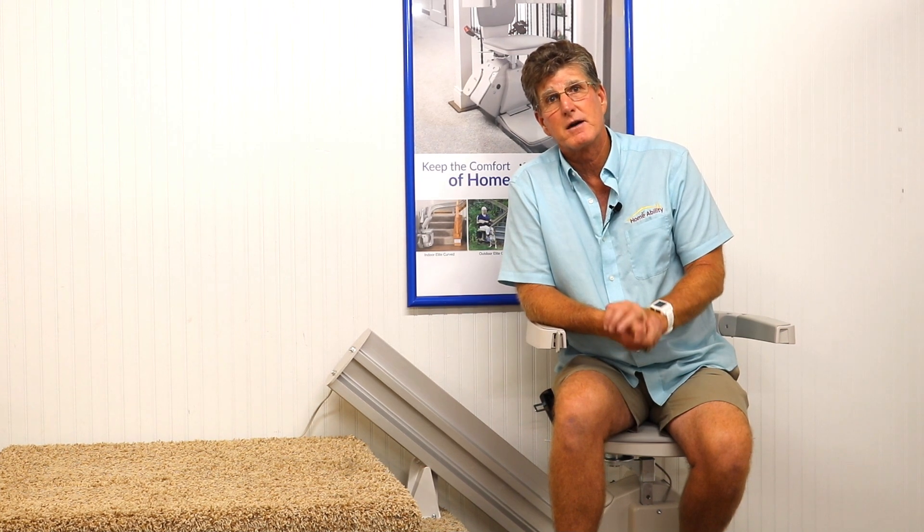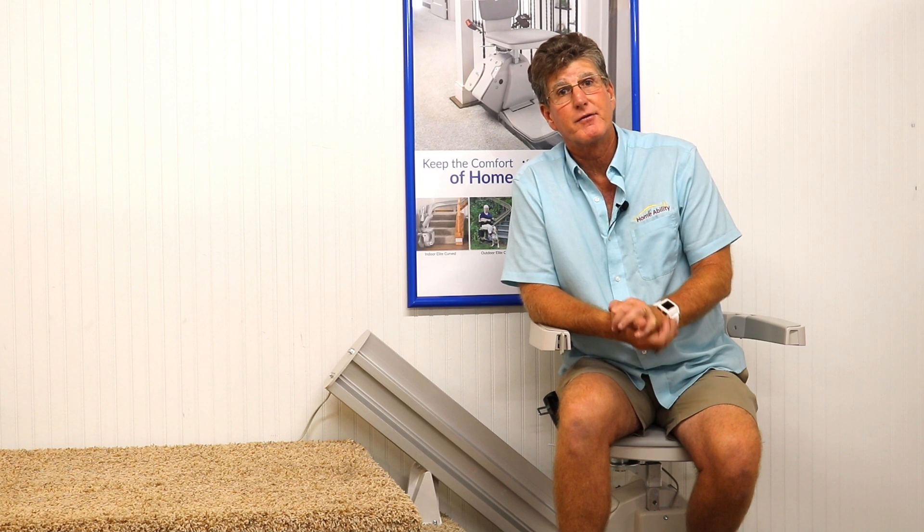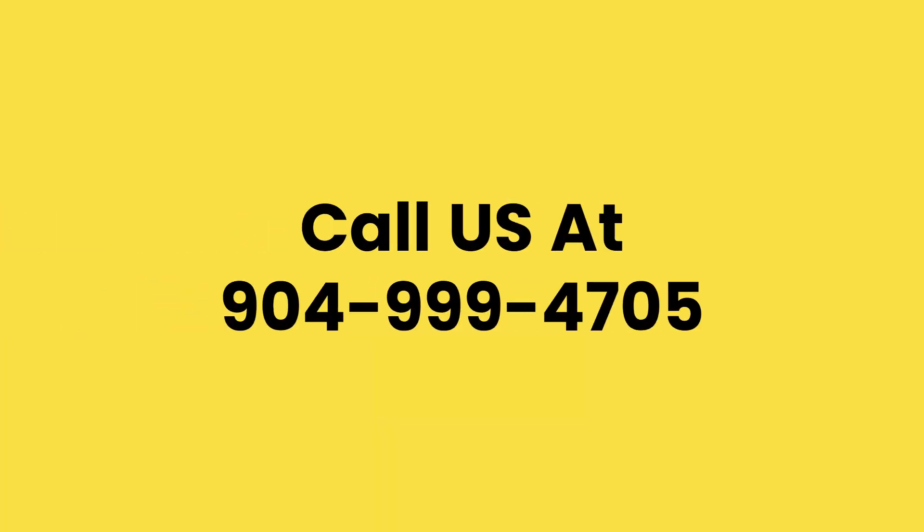Our crew will come in, measure your stairs, tell you what you're looking at, and we keep them in stock, so we'll install it in no time flat. Give us a call at 904-999-4705. It's the Home Ability Store and we want to help you, so give us a call.